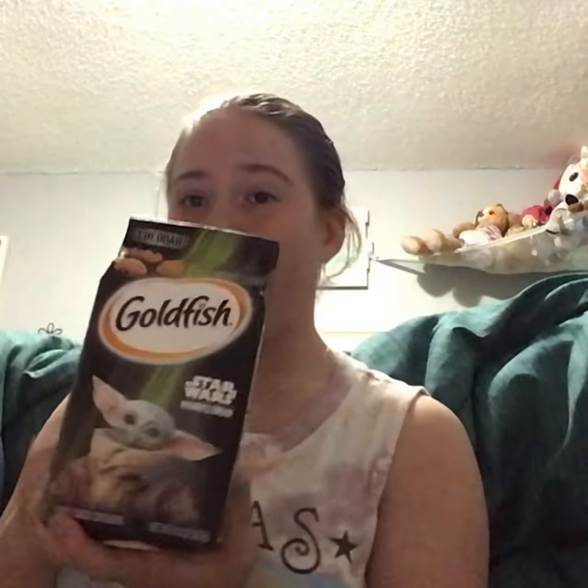First up, I got these cute new roller skates. And then I got some Yoda goldfish — I love goldfish and I love Yoda. And then, these don't go together, but I got this Yoda journal and his face is like squishy. It's a cute journal to write in, and then I got this cute pen.